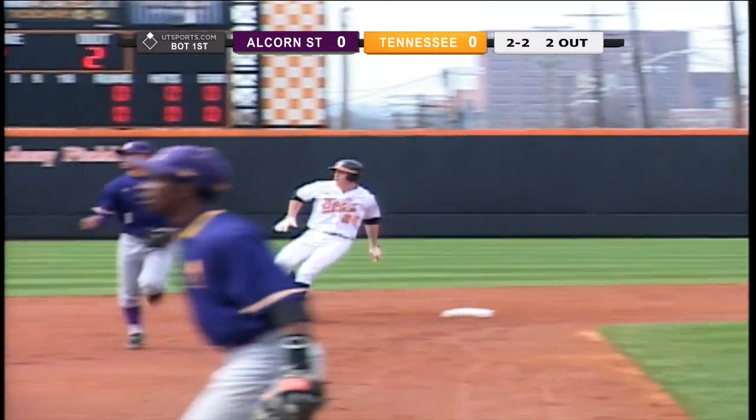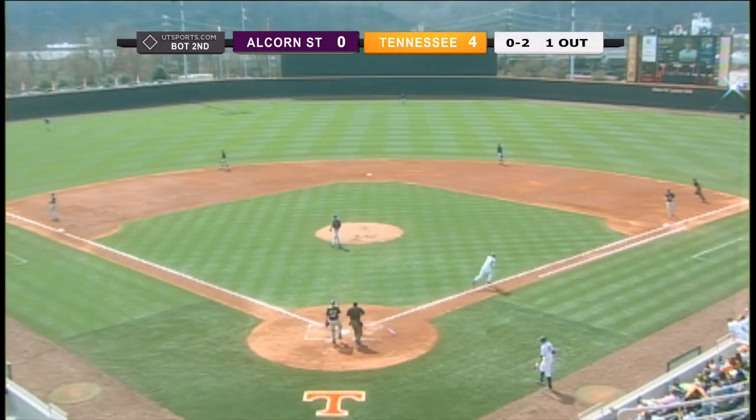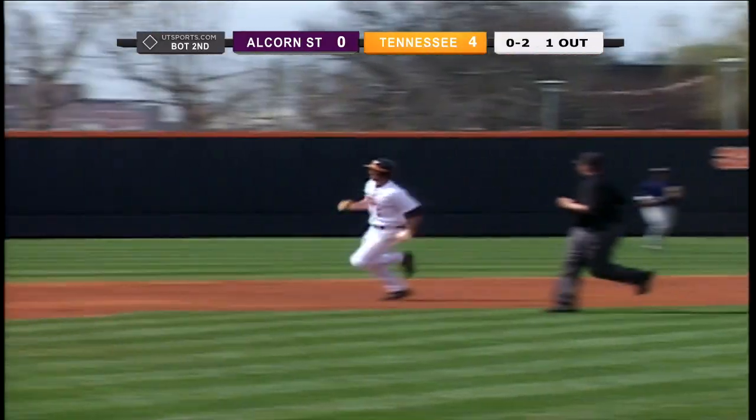Lead quickly around first, on his way to second. 0-2 to the plate. Ball slapped just inside the bag at third, down into the left field corner. Price quickly around first, on his way to second.